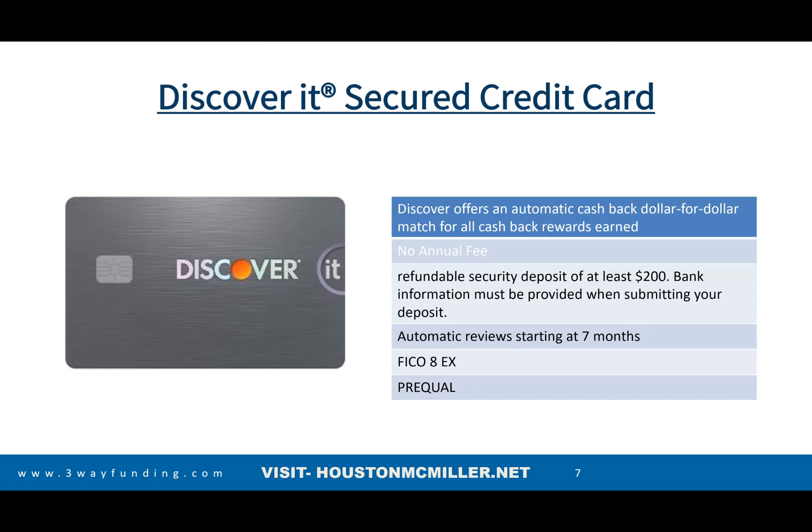Then you have the Discover it Secured Card. A lot of people like this card because they do dollar-for-dollar cash back rewards up through the first year. They don't charge any annual fee. In reference to making it an unsecured card, it's seven months. They will pull your FICO 8 Experian. The cool part is that you can pre-qualify to see if you're able to get a regular credit card — but if not, go with the Discover Secured Card because it still gives you that cash back.